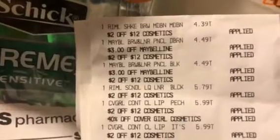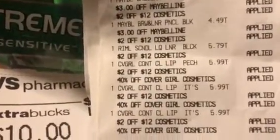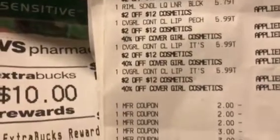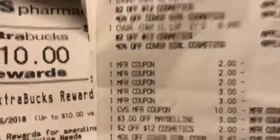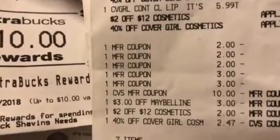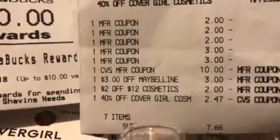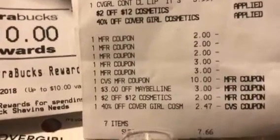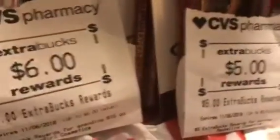Another deal that Cheryl, that girl, did is the Rimmel once again and the Maybelline — buy two, get a $5 ECB — and she did the CoverGirl on her other card. She used three of the manufactured coupons on CoverGirl from today's inserts, she had a $6 ECB and a $10 ECB, the $3 off of Maybelline, the $2 off of cosmetics, and the 40% — like I said — that's not ringing up correctly. She got back $6 on the CoverGirl, $5 on the Maybelline, and $4 on the Rimmel. And there are the Rimmel, Maybelline, and CoverGirl products, as you can see.